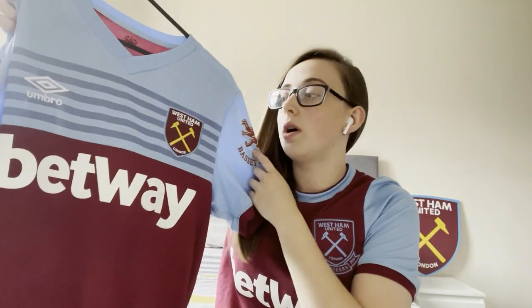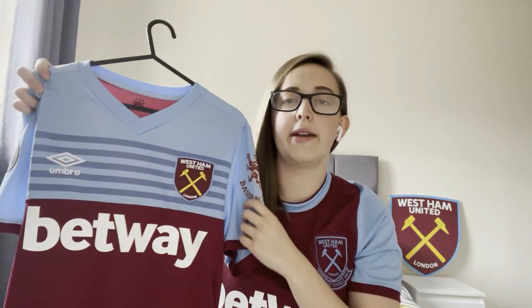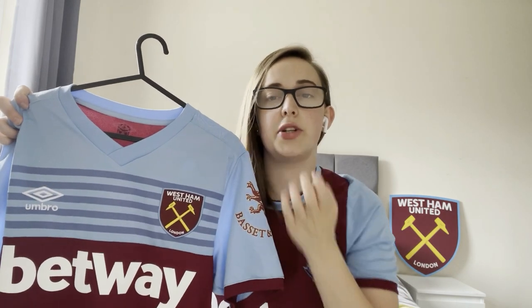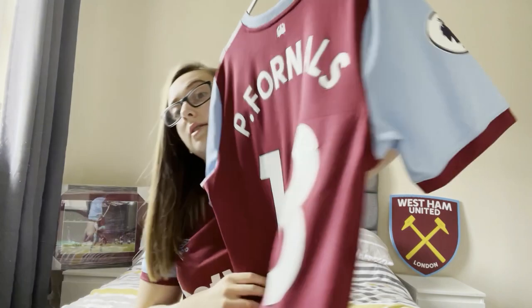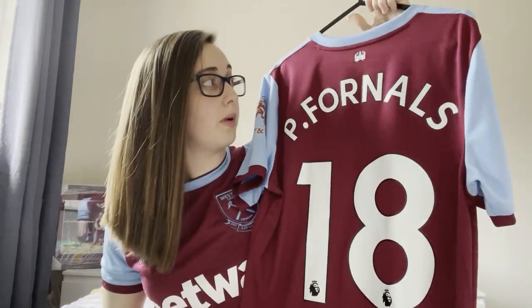I've got this one from two seasons ago. I went to the stadium about a month ago to do a stadium tour and when I was in there they had this shirt for 20 pounds, so I got one for me and my brother.